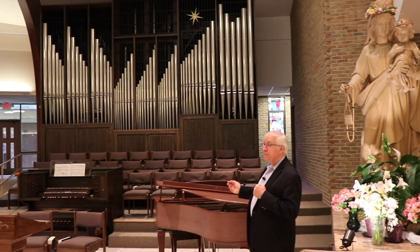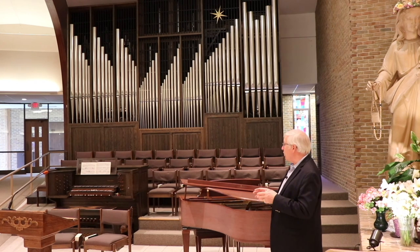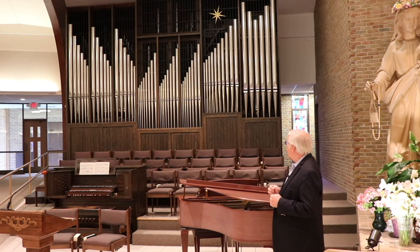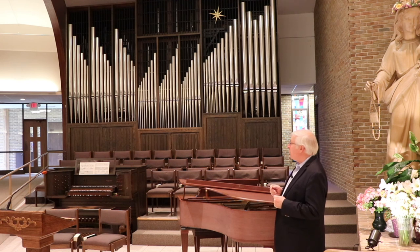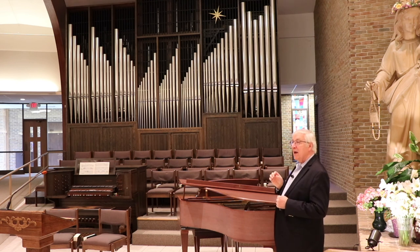Here we have the cathedral organ. It was built in London, Ontario, Canada, and dismantled, brought here, and reassembled over a period of several weeks. It was built by a wonderful craftsman, Gabriel Ney, a German-born craftsman, and it's one of the finest organs in all of northern Michigan. It's a mechanical action organ with 2,014 separate pipes. Some of them are much larger than the ones you see in the façade, and some are half the size of a pencil.